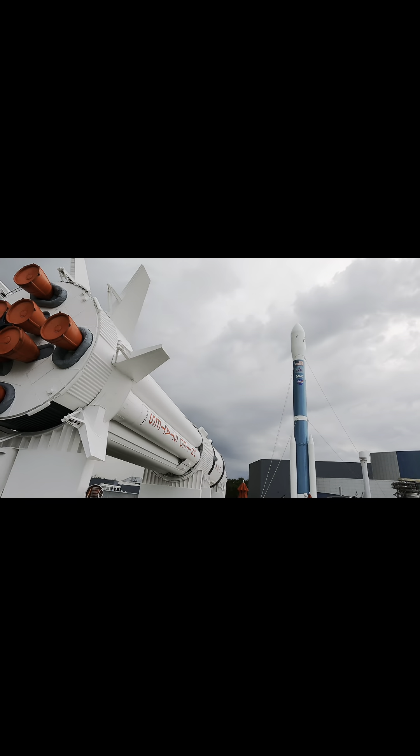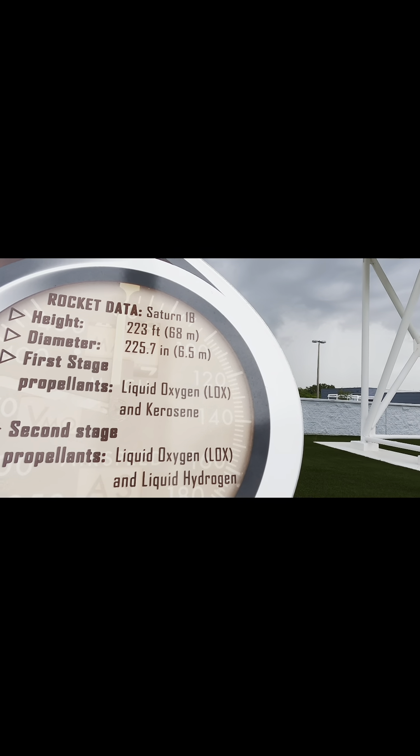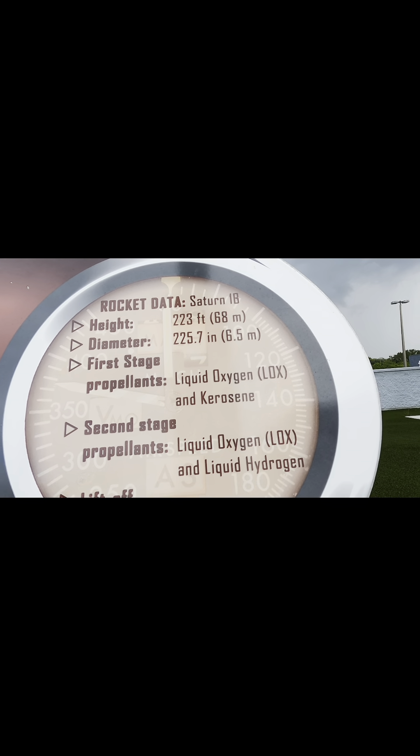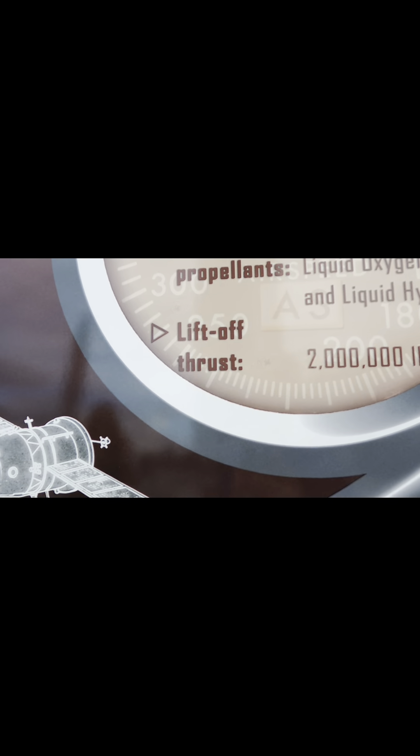Alright, now we've got a huge one — I believe this is the Saturn Five. It's laying down and as you can see it goes all the way over there. Let me find the sign — right here on this plaque it says Saturn 1B. Height is 223 feet, diameter is 225.7 inches. Propellants are liquid oxygen and kerosene, as well as liquid oxygen and liquid hydrogen. The liftoff thrust is 2 million pounds — that's a lot!